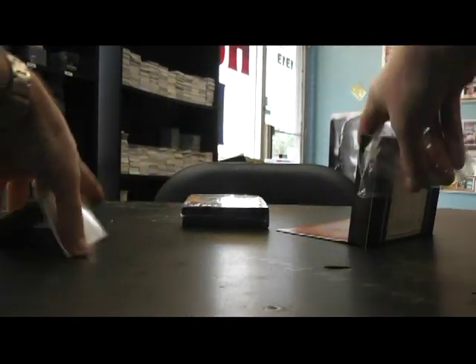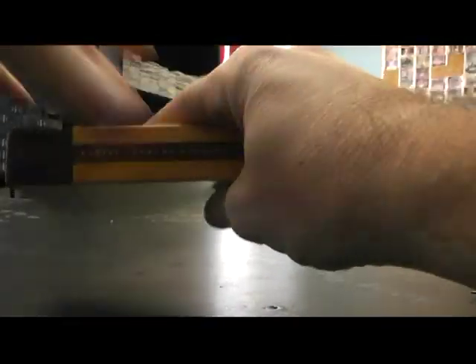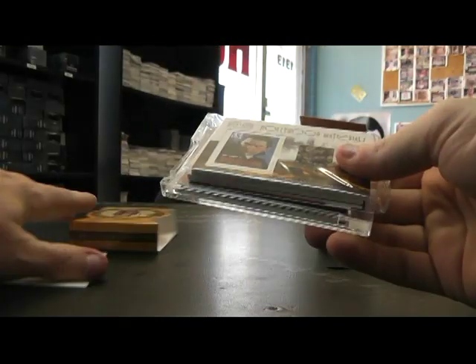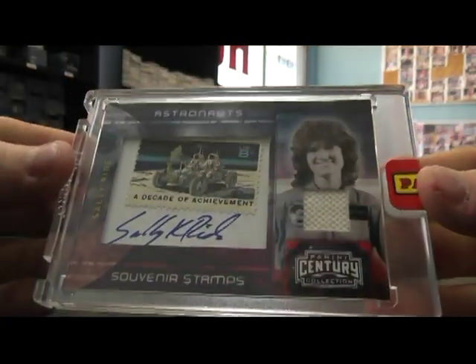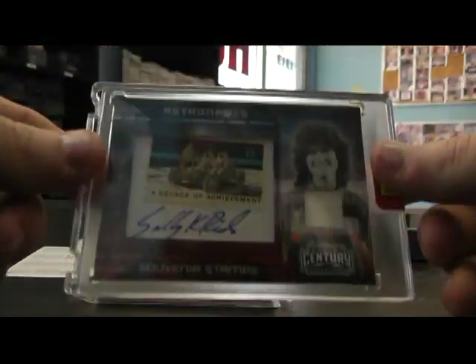All right, get this out of the way. Round three, guys. And I'm going to be another astronaut, I think. Yep, Sally Ride. That's numbered to 50.